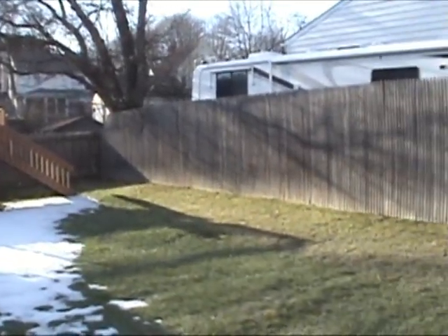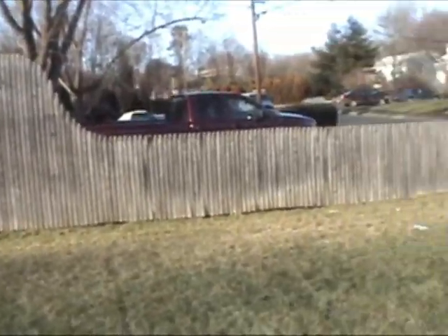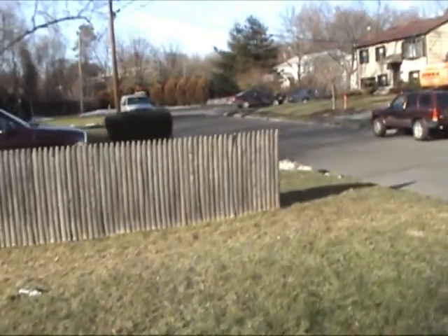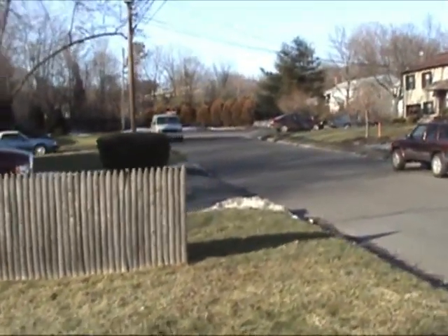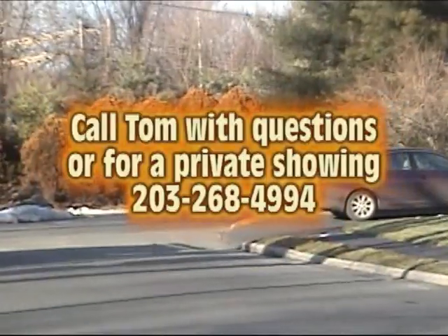If you're looking for a private community on a cul-de-sac road, convenient to downtown South Norwalk activities and the beach, yet one block away from the entrance to 95 or less than a mile to the train station where you can commute to Grand Central Station in under an hour, you may have found your next home.